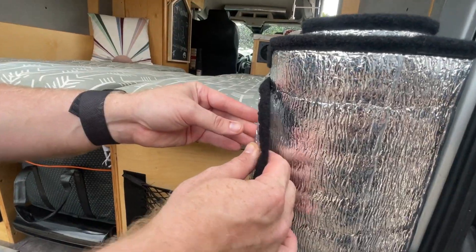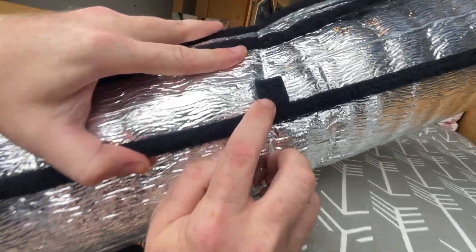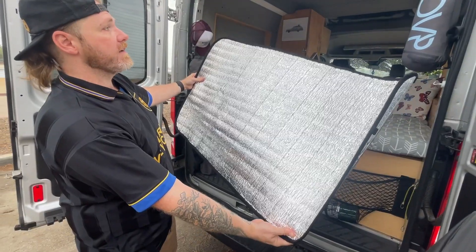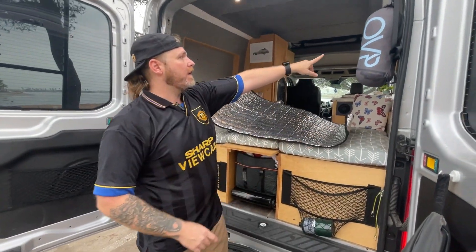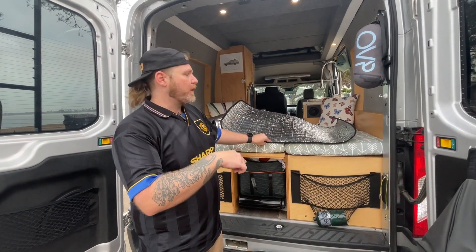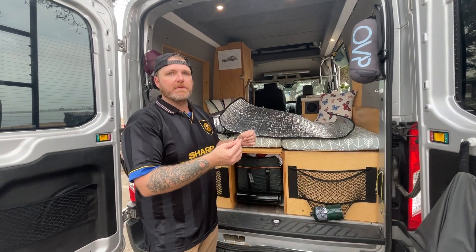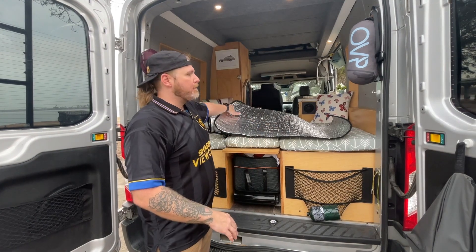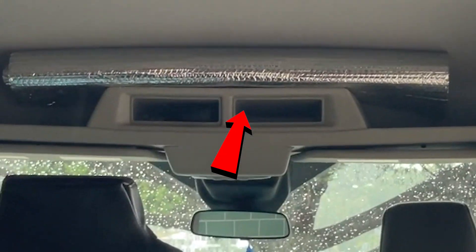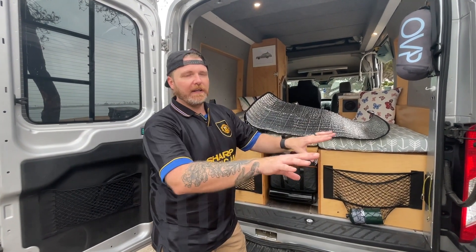Reflective foam window coverings are cut to size for every window and attached with small velcro pieces — custom made by the former owner. A large one covers the side sliding door; the small slider is always left open for airflow. Plans include adding another insulation layer with fabric and magnets. All windows are also tinted, making it very hard to see inside, especially at night, even without the coverings.